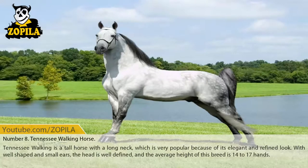Number 8: Tennessee Walking Horse. Tennessee Walking is a tall horse with a long neck, which is very popular because of its elegant and refined look. With well-shaped and small ears, the head is well defined, and the average height of this breed is 14 to 17 hands.